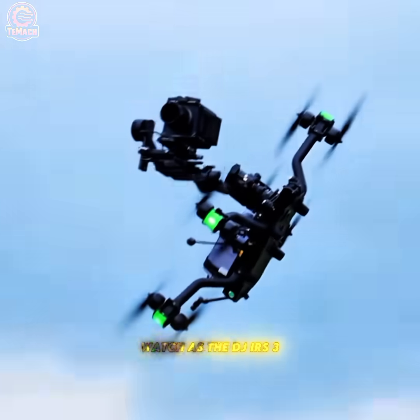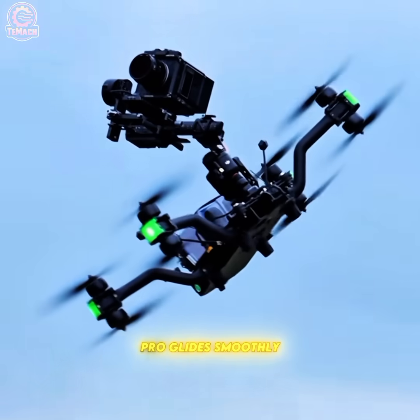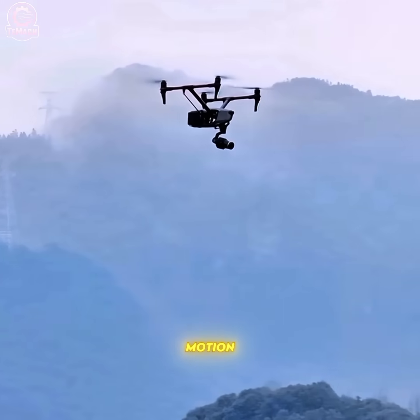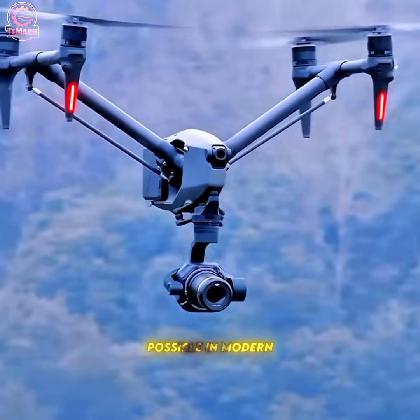The DJI RS 3 Pro glides smoothly mid-air, capturing every shot with perfect stability and cinematic motion, displaying what's possible in modern filmmaking.